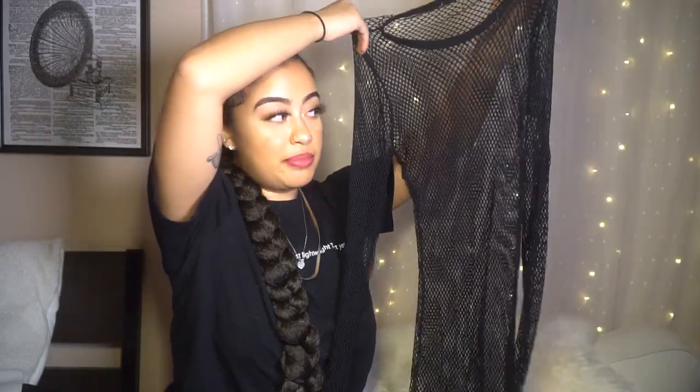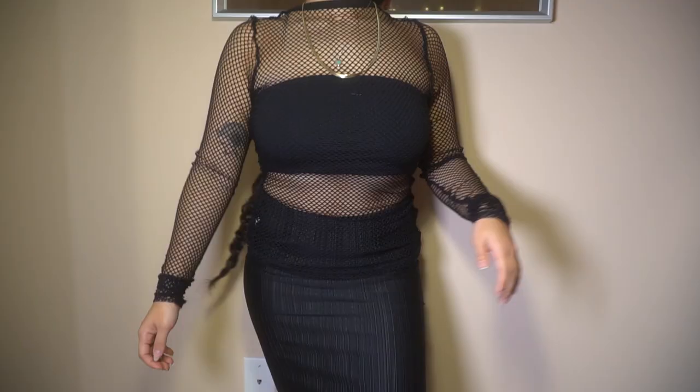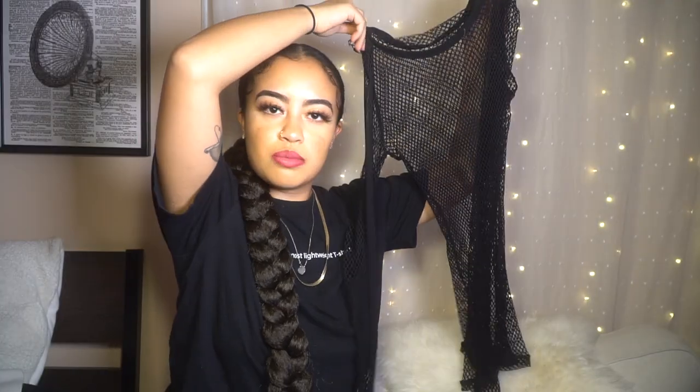The second thing I got is this mesh sweater. It's completely mesh, see-through — obviously for layering. My idea with this was to wear it under something short-sleeve, or it could also be worn with a bralette. I also feel like it could work as a swimsuit cover-up.